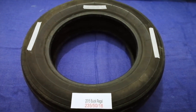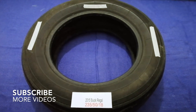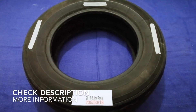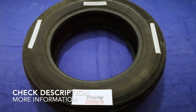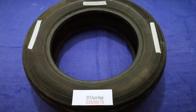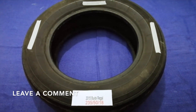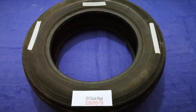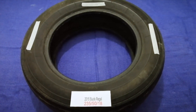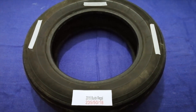Hey guys, welcome back. Today we are going to talk about the tire size for the 2015 Buick Regal. If you are looking for the tire size for your 2015 Buick Regal, I have already looked it up — just check the video description and I will try to leave the info there as well.